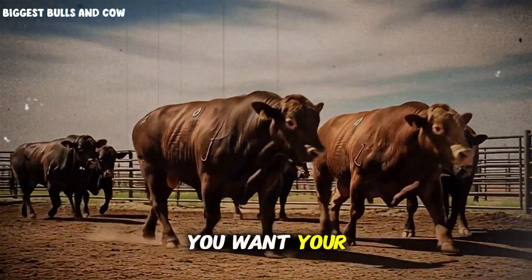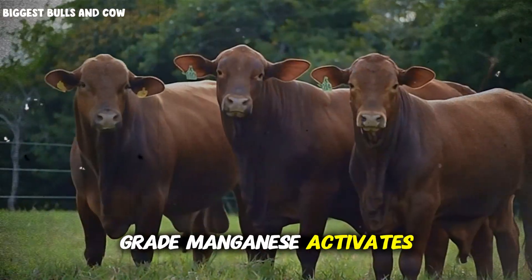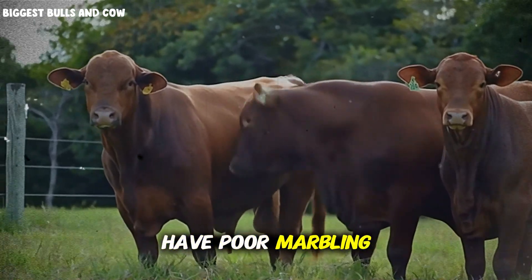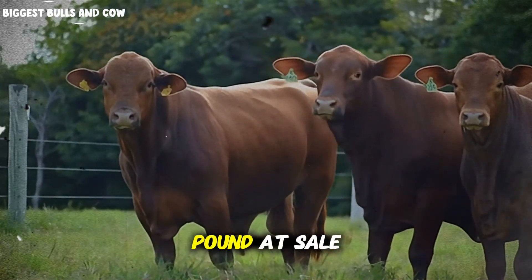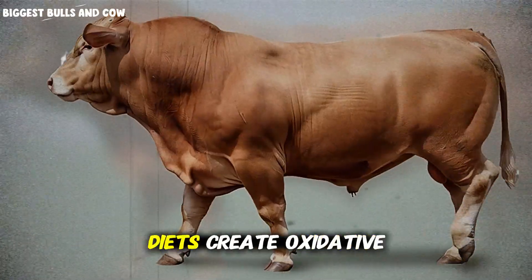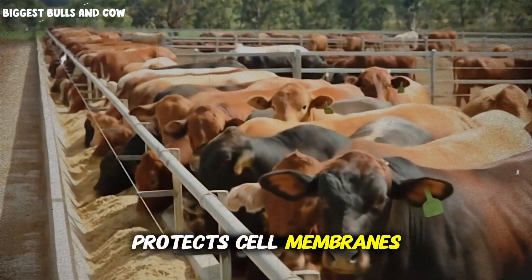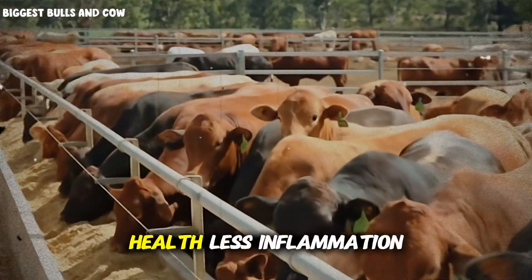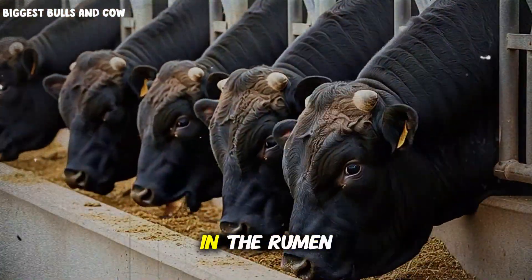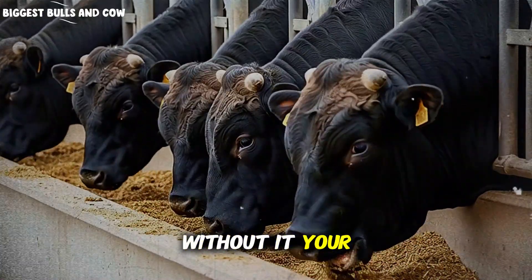During finishing, you want your cattle depositing intramuscular fat — that marbling that increases quality grade. Manganese activates the enzymes responsible for fatty acid synthesis and cholesterol metabolism. Deficient cattle will have poor marbling development, which directly impacts your price per pound at sale. Selenium is your antioxidant powerhouse. High-energy finishing diets create oxidative stress in tissues. Selenium, working through glutathione peroxidase, protects cell membranes from oxidative damage — this means better health, less inflammation, more efficient growth. And cobalt is essential for vitamin B12 synthesis in the rumen. B12 is critical for energy metabolism and red blood cell formation. Without it, your cattle are essentially anemic, unable to utilize feed energy effectively.